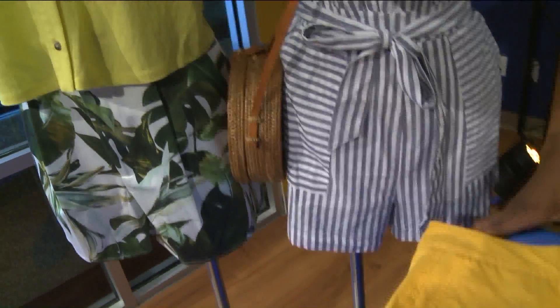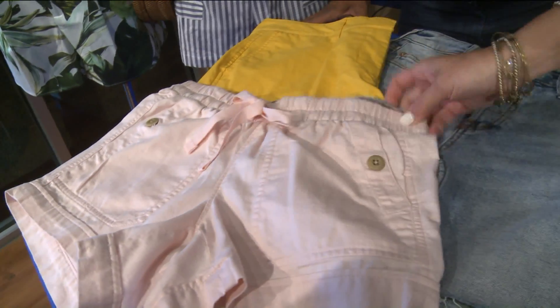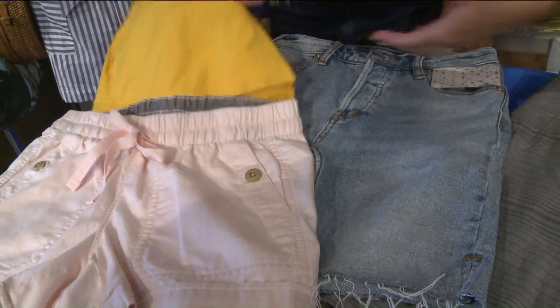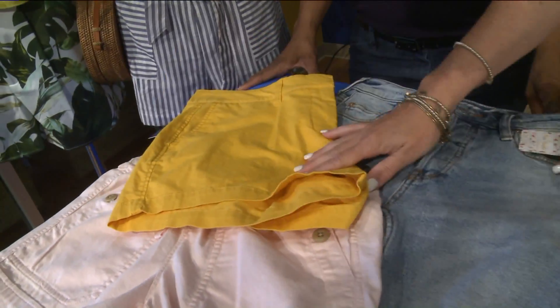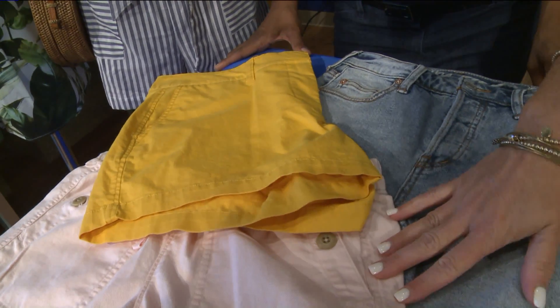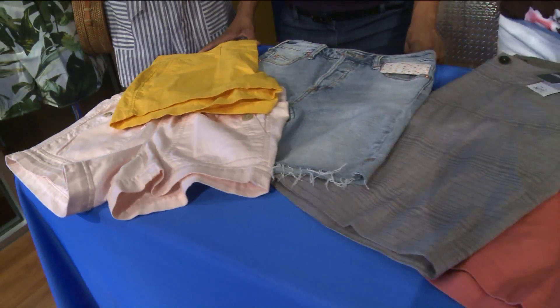I have some shorts here on the table. These are more of a pull-on short — very casual. These are from North Face. You would wear these with just like a tee, kind of half tucked in the front. And these are the four-inch length. Lots of bright colors and fun things to choose from — can be paired with anything. Again, four to five inches is the most universally flattering for most people. You can go six inches if you would like.